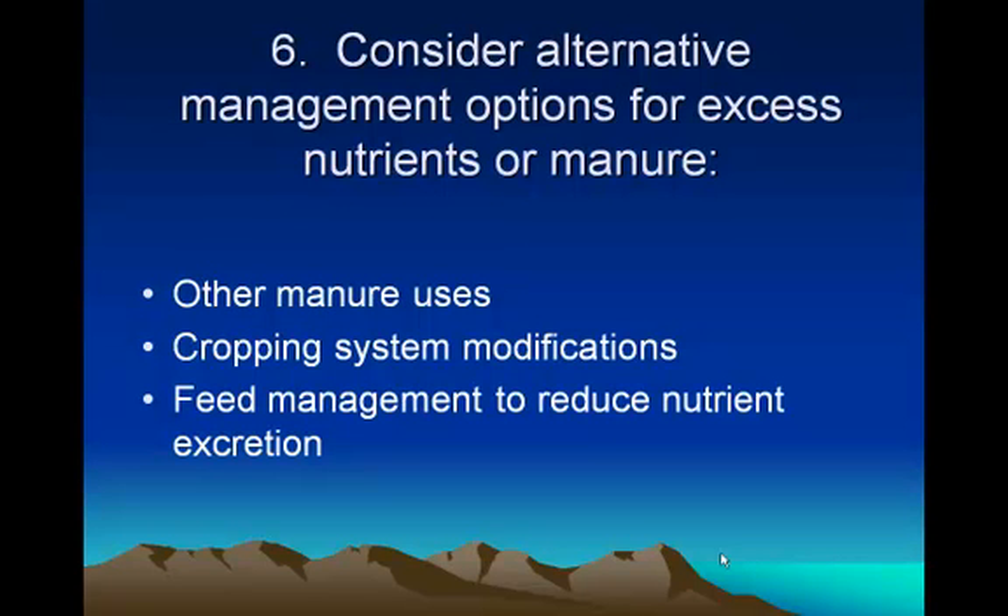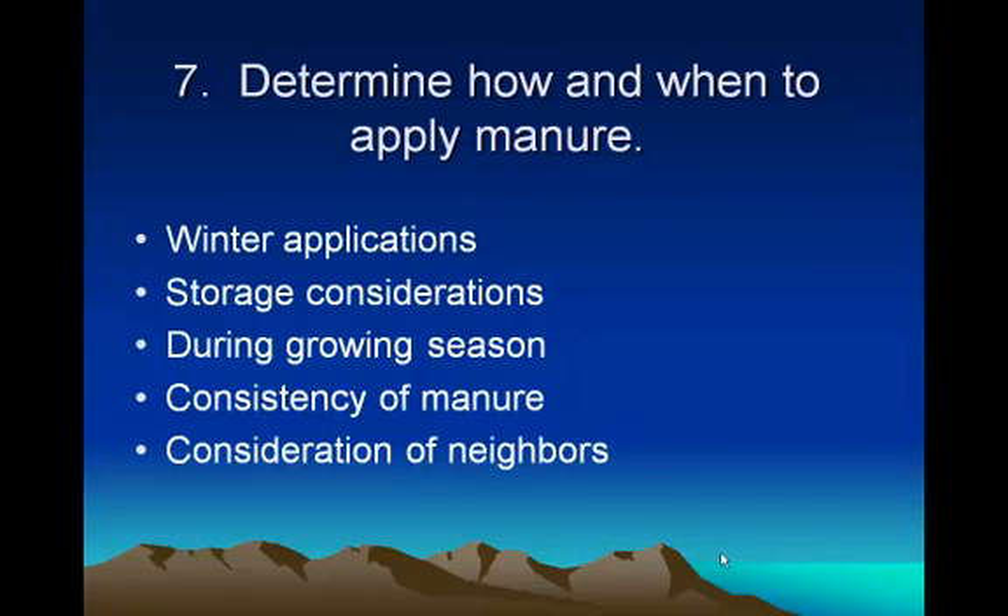You need to determine how and when to apply the manure, and the winter application restriction affects your storage considerations. I was on a dairy in Puerto Rico — they have no downtime, so they were spreading liquid manure with a gun onto their fields while growing grass for forage. It makes it really green, then the rain comes along. It depends a lot on the consistency of your manure and considerations for neighbors.